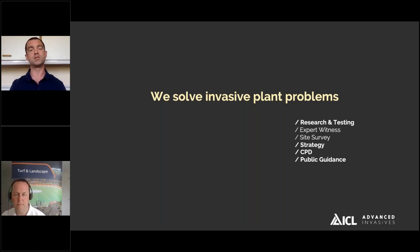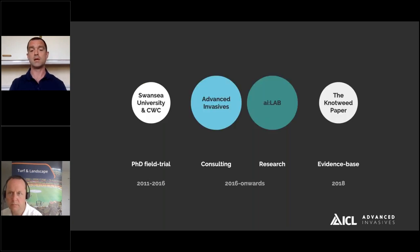In terms of Advanced Invasives, in short, we solve invasive species problems. Today we're going to focus on R&D and also some of the work in terms of strategy, continuing professional development, and some of our public guidance work. Advanced Invasives is the consulting offer and AI Lab is our research and development offer, all based on the PhD field trial conducted with Swansea University in partnership with Complete Weed Control. Our research is quite unique in that it's not anecdotal — it's been published in the peer-reviewed literature. In 2018 we got the main evidence base out, which is an ongoing R&D field testing programme principally based in South Wales.